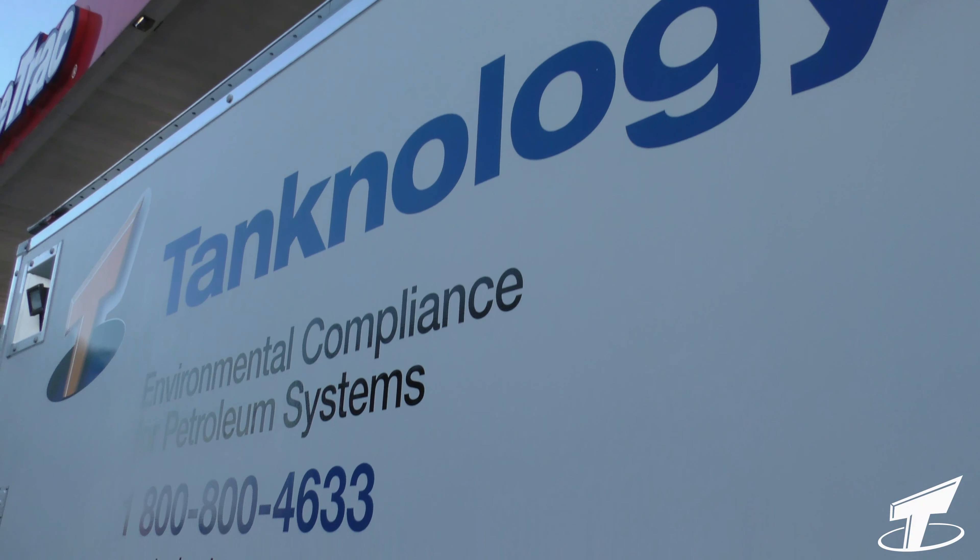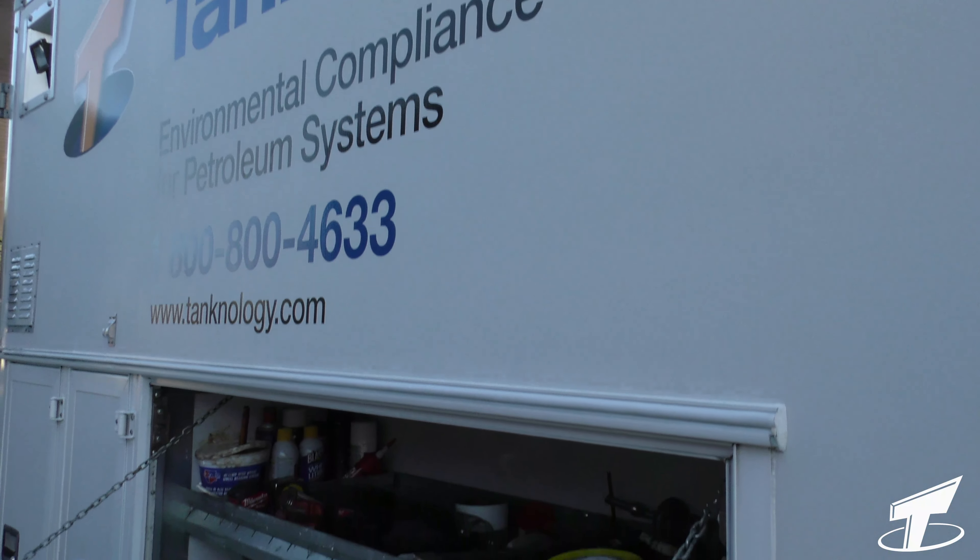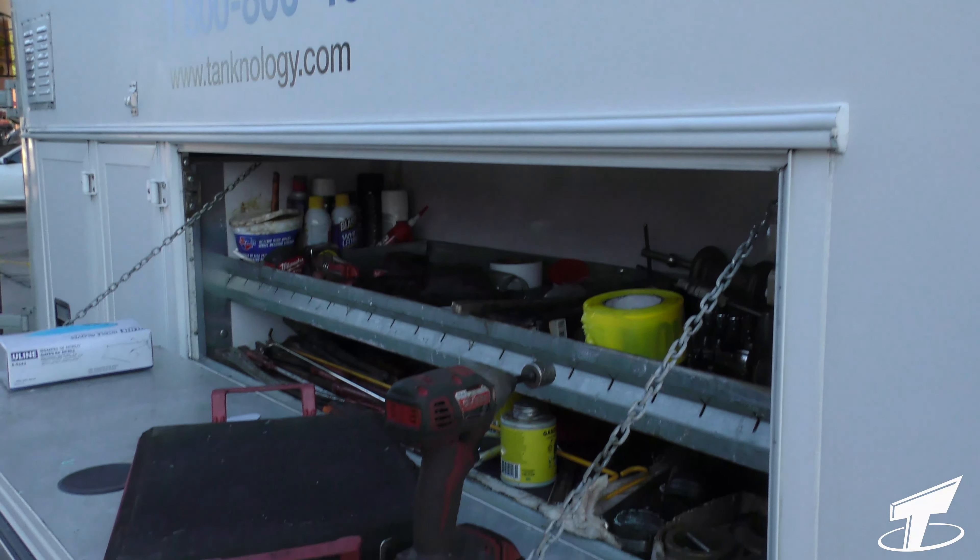At Tanknology, we're probably the premier repairs and installation for cathodic protection in the UST world. We're the largest company that does what we do when it comes to USTs. We use quality products such as universal rectifiers, JA Electronics rectifiers, and buy the majority of our equipment from places like BK Corrosion, Allied Corrosion, even Far West Corrosion — well known in the cathodic protection industry.